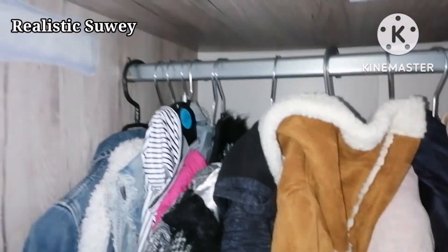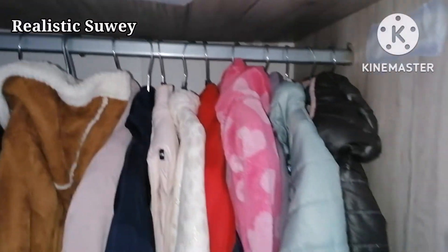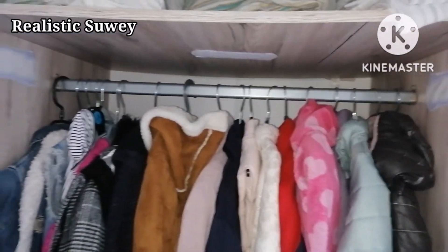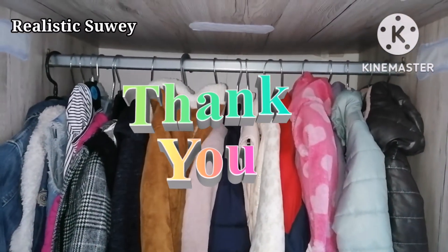I hope you enjoy this episode of our DIY. Till I come your way next time — wassalamu alaykum!